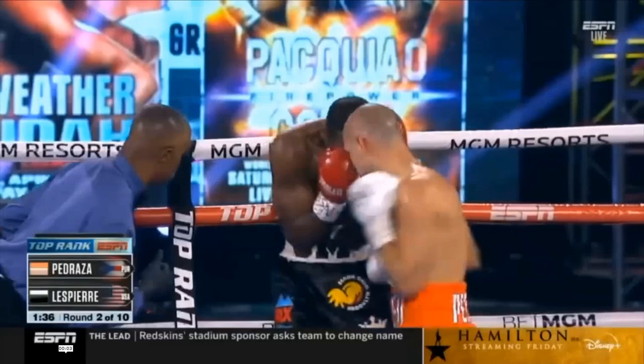Maybe they can do that at the end of the fight before the scorecards are tallied, and not during the middle of the fight. But let's not talk about that.